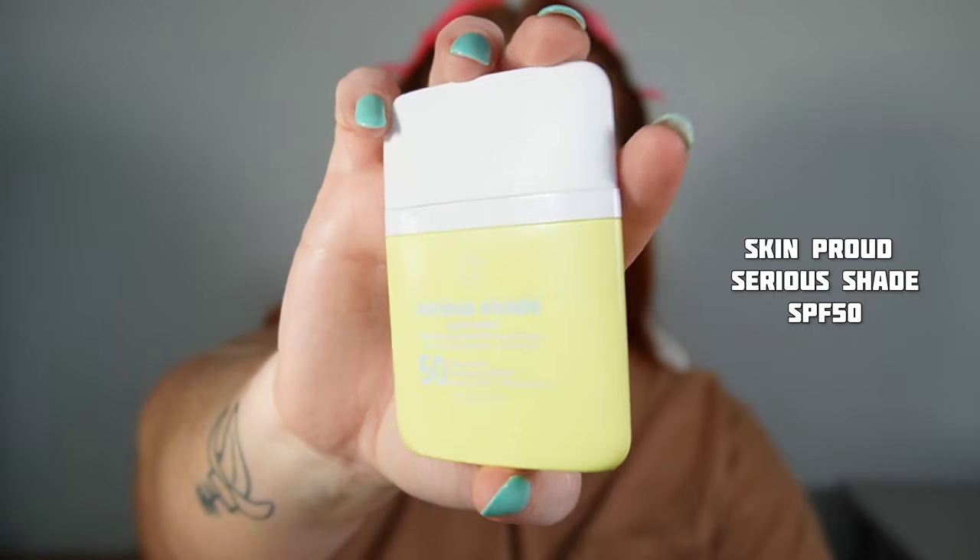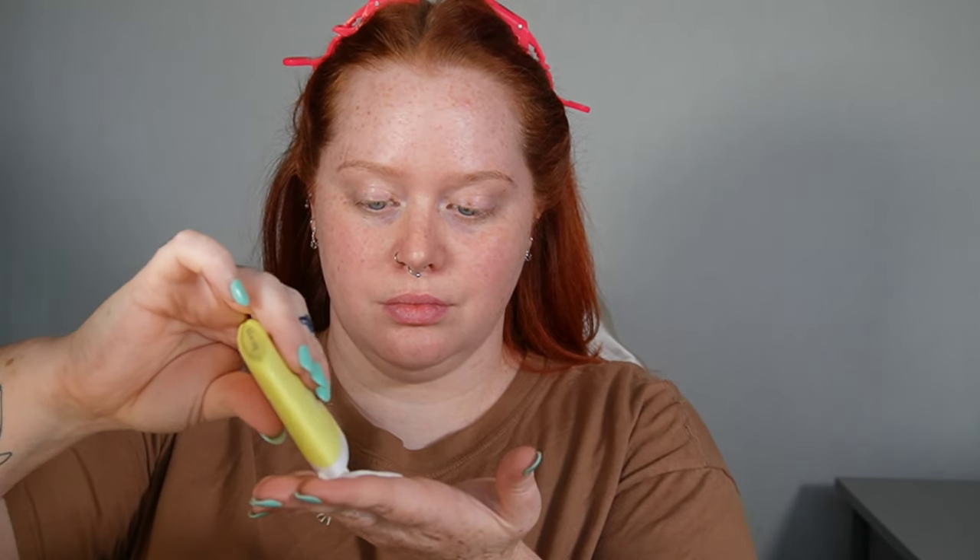First, I'm going to take the Skin Proud Serious Shade SPF 50. I love using this SPF under makeup. It just blends right in, no white cast, and leaves me with the glossiest, glassiest skin of all time. I just love it so much, it makes me angry.